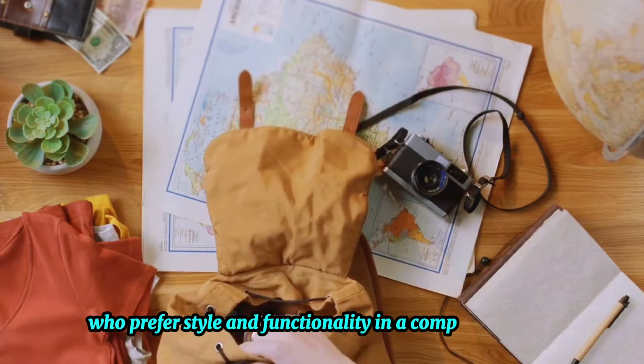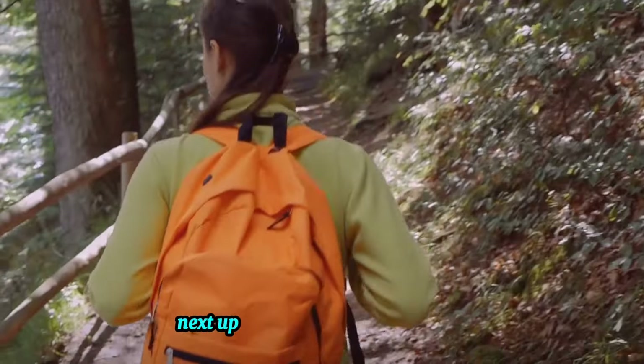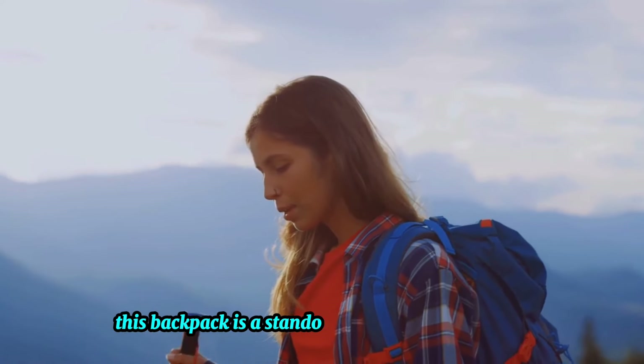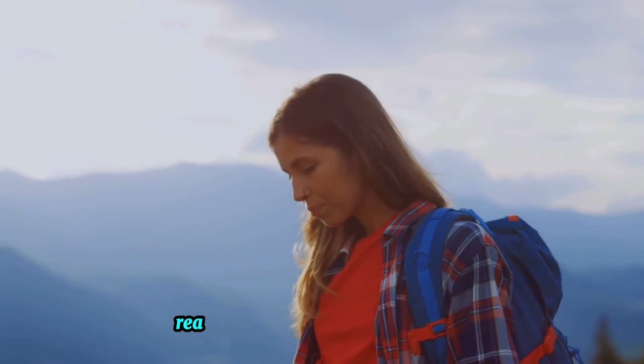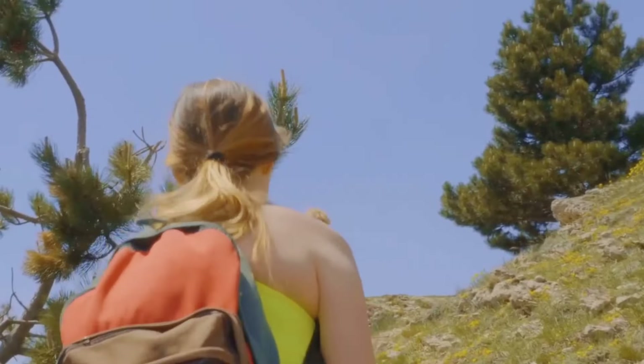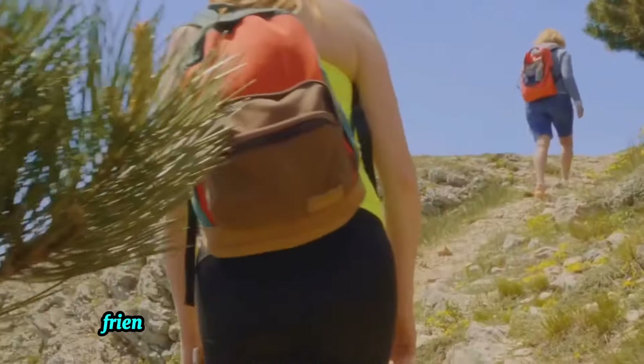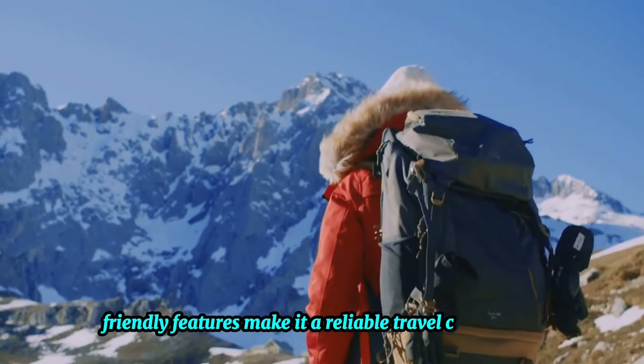Next up we have the Adventure Pro. This backpack is a standout with its rugged design, ready to take on the wilds with you. Its large capacity lets you pack all your essentials and more, while its outdoor-friendly features make it a reliable travel companion.